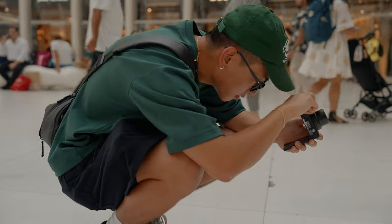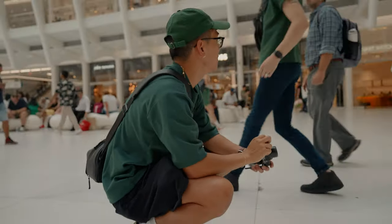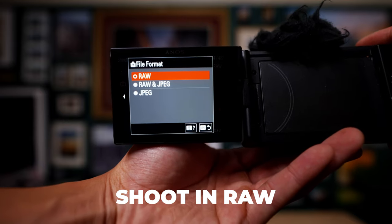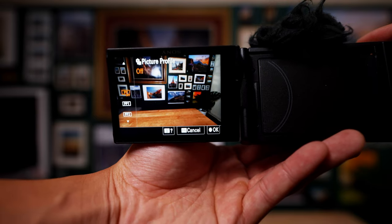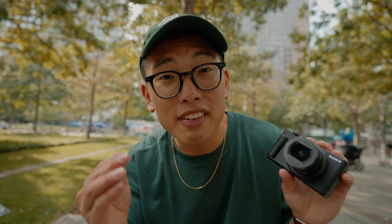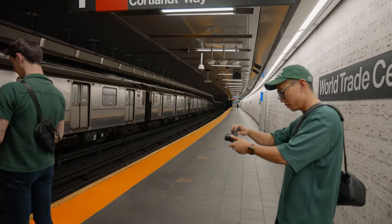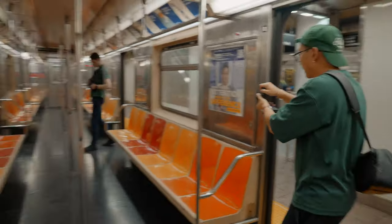We've been shooting with the ZV-1 Mark II for a couple of hours now, and there are a few settings you definitely want to change to get the best quality possible. First, you want to make sure you're shooting in RAW, which gives you a lot more flexibility while editing your images. Especially with the 20-megapixel sensor, it still allows you to crop into your image to recompose it after shooting. The second thing is shooting in S-Log — a flat picture profile — so that in post you have more flexibility with color grading. Having the ability to shoot S-Log in such a small camera is impressive, so you no longer have to bring around a huge setup.